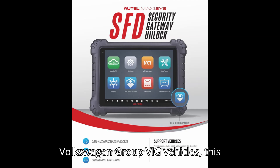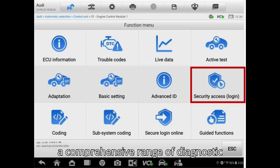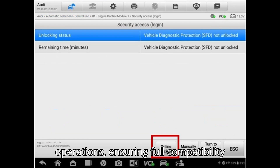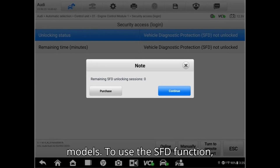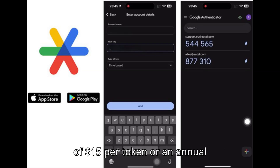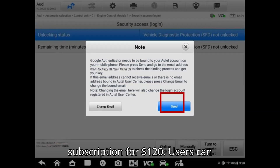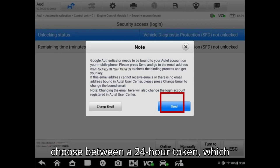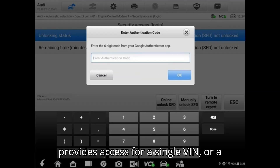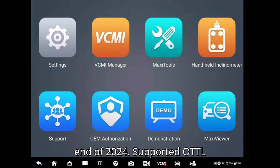Designed for Volkswagen Group (VEG) vehicles, this feature empowers professionals to perform a comprehensive range of diagnostic operations, ensuring full compatibility and accuracy when working with VEG models. To use the SFD function, Autel offers token-based access at a rate of $15 per token or an annual subscription for $120. Users can choose between a 24-hour token, which provides access for a single VIN, or a one-year subscription, available by the end of 2024.